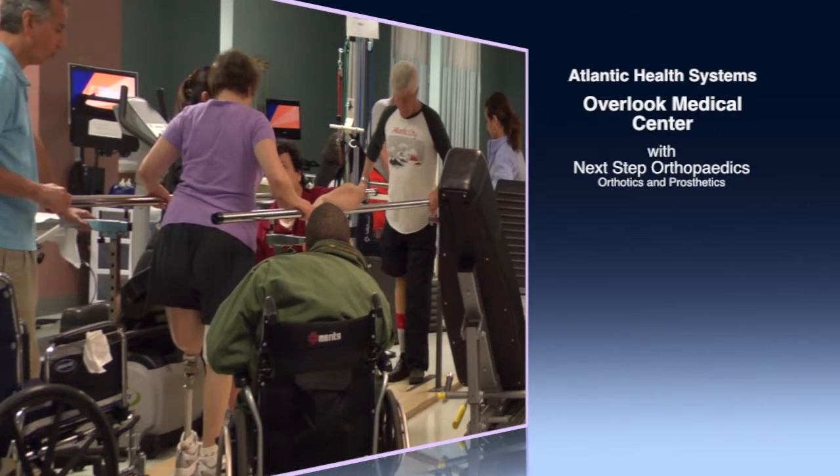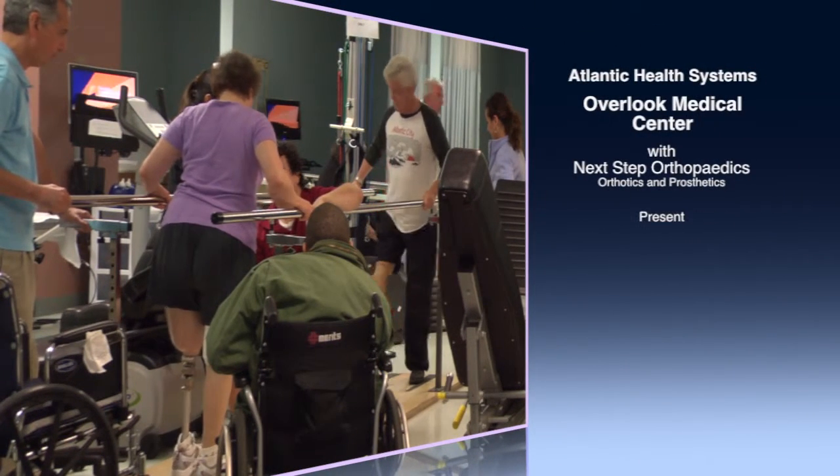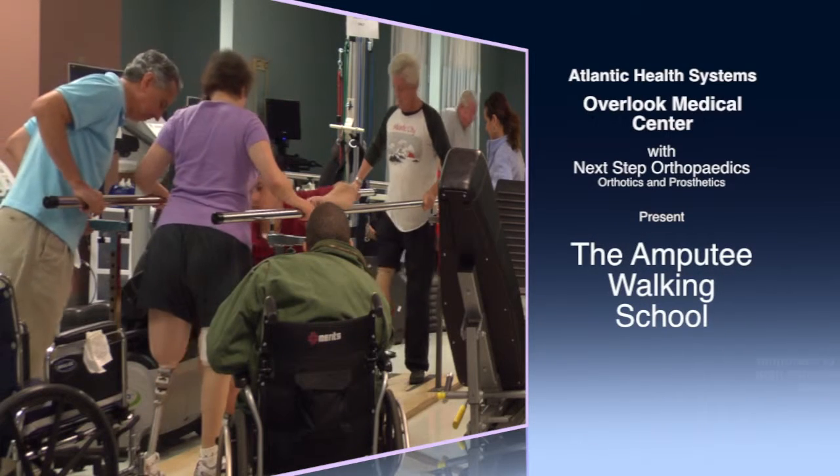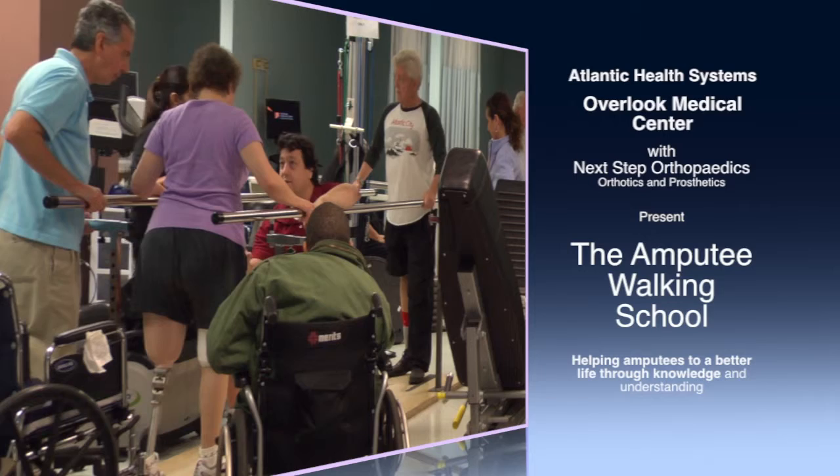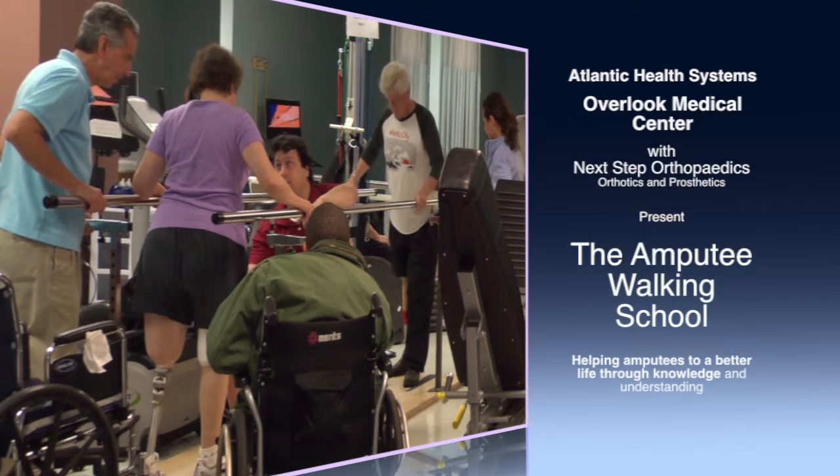Overlook Medical Center, a part of the Atlantic Health Systems, announces the opening of the Amputee Walking School in Summit, New Jersey, helping amputees to have a better life through knowledge and understanding.